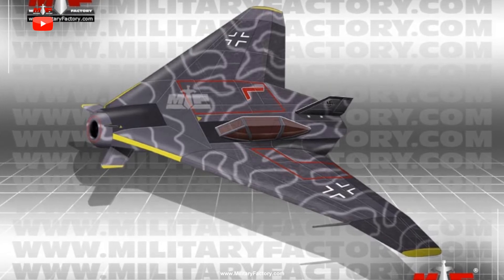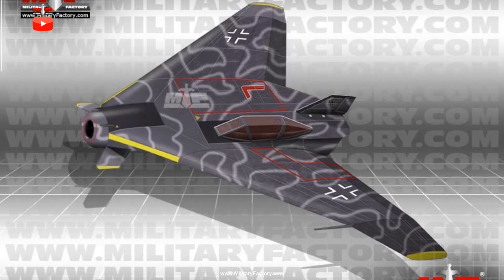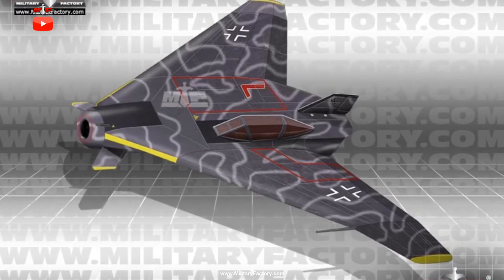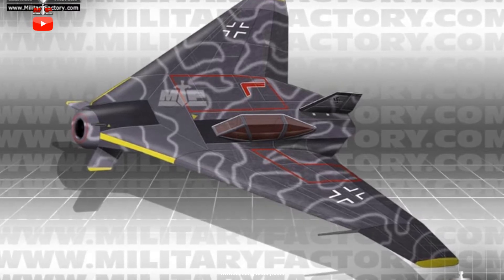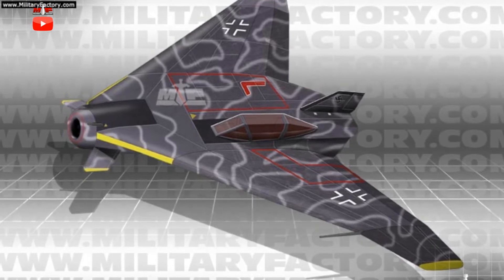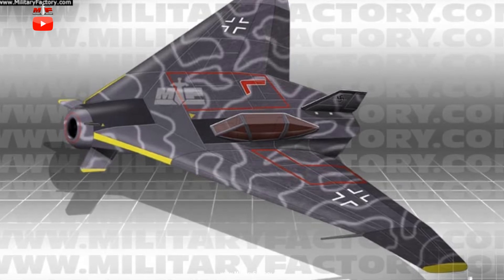The crew of one was seated offset to portside within the flat body of the aircraft. This placement allowed the center starboard areas to house the large turbojet installations and promote a better balanced, aerodynamically refined final product.